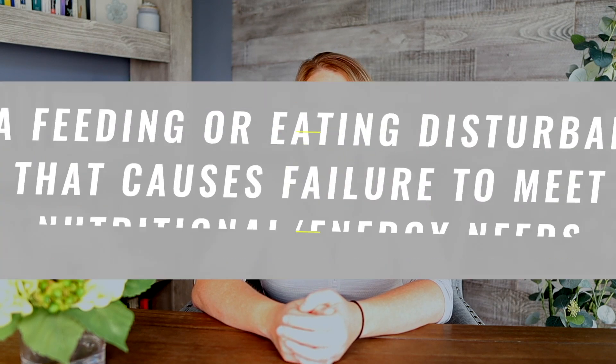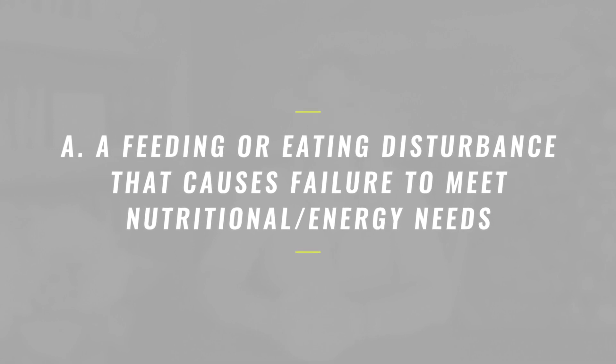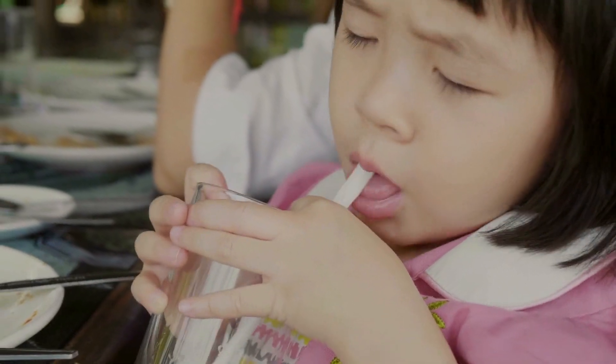Criterion A states that there is an eating or feeding disturbance that is manifested by persistent failure to meet appropriate nutritional or energy needs. Examples of this could include lack of interest in eating or food, avoidance of certain foods based on their sensory characteristics — such as textures, temperature, or taste — or concerns about aversive consequences of eating, which would include fears of choking or vomiting with eating.